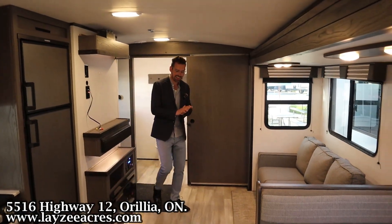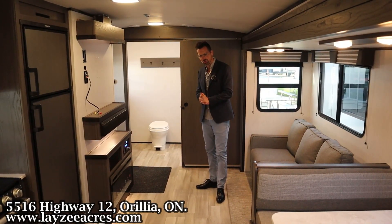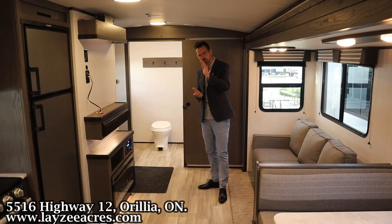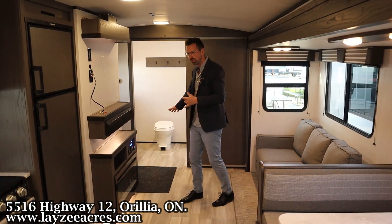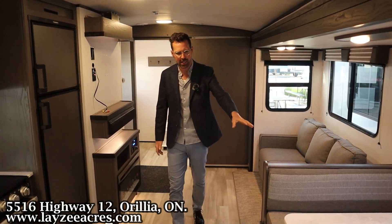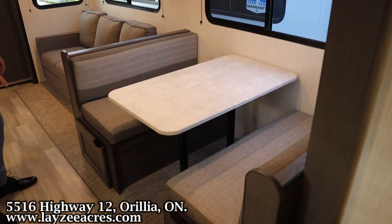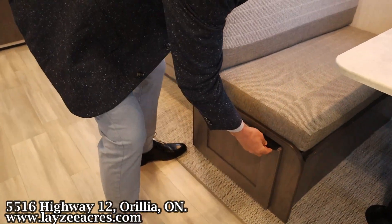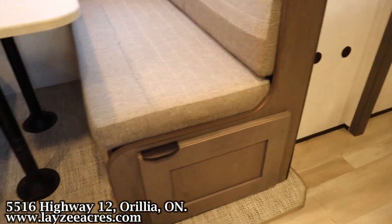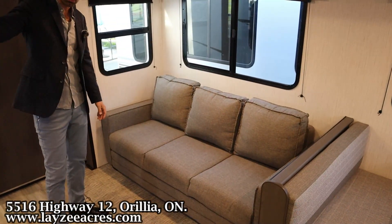Right on folks, we're inside that 2600 MPG — nice clean used trailer for you here at Lazy Acres. You're standing at the front there looking back into our rear bathroom. Before we get to that, over here on your right is your booth-style dinette, which is going to go down into a secondary bed. There's no carpet here in the slide — got that woven mat. We've got some storage underneath the dinette.